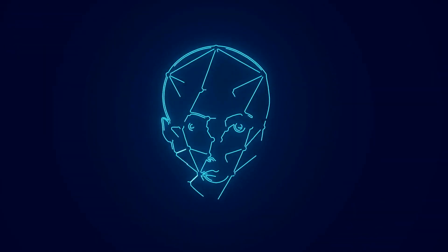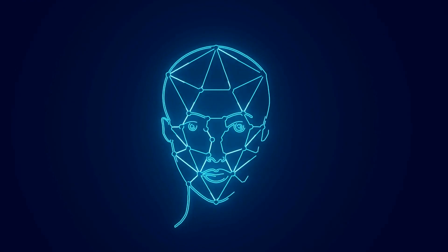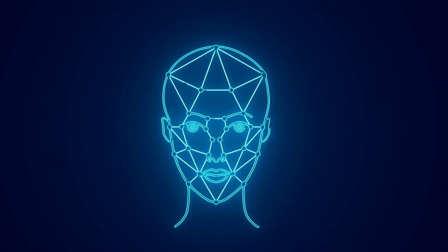Voice Biometrics offers a seamless and secure authentication experience, but implementing it successfully can be challenging. Baha Abdul Hadi explores the common obstacles organizations face and provides insights on how to overcome them.